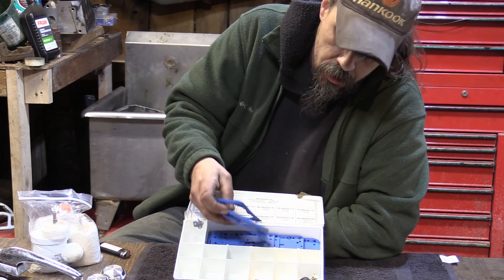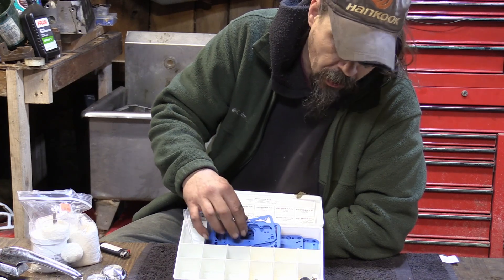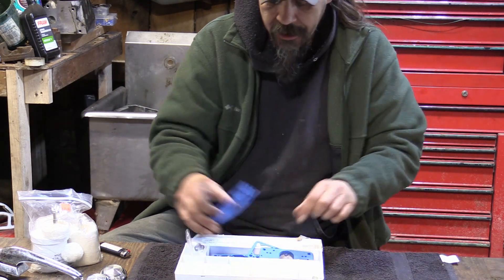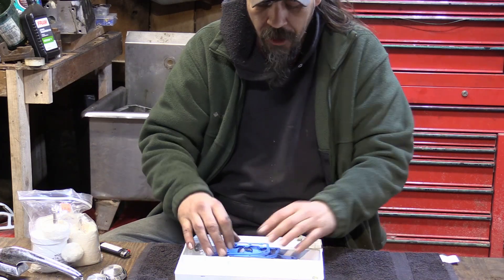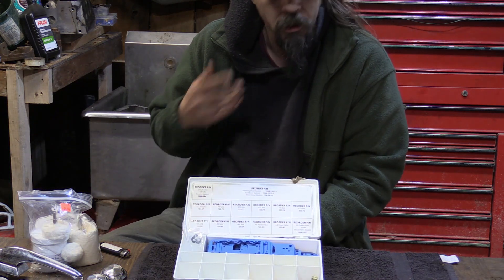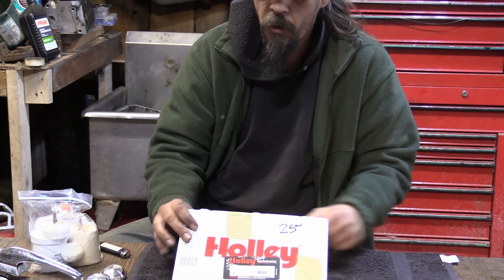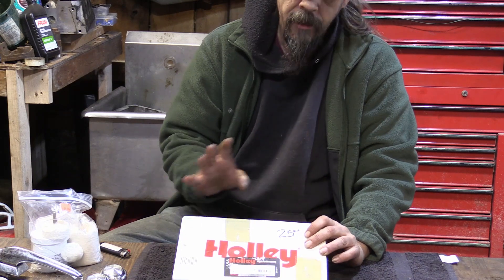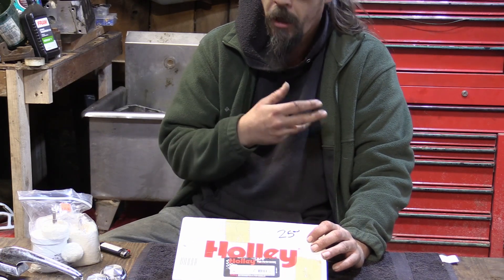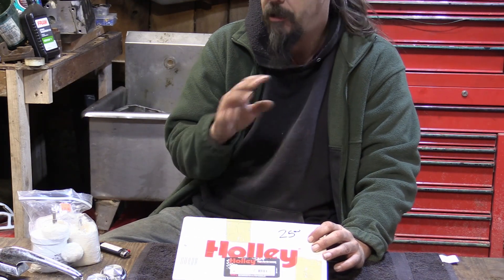These kits are actually really expensive — brand new they're usually between $80 and $100, up to about $200 depending on where you get it. Those gaskets are usually $1 or $2 a piece; they're supposed to be reusable but sometimes they stick and tear, so you want a stack. I picked this one up for $25 — an awesome deal. They had another one that was just jets for another $25 that I probably should have gotten, because jets get really expensive. If you're going to be playing with Holley carburetors, this is a great thing to have so you can start tuning.